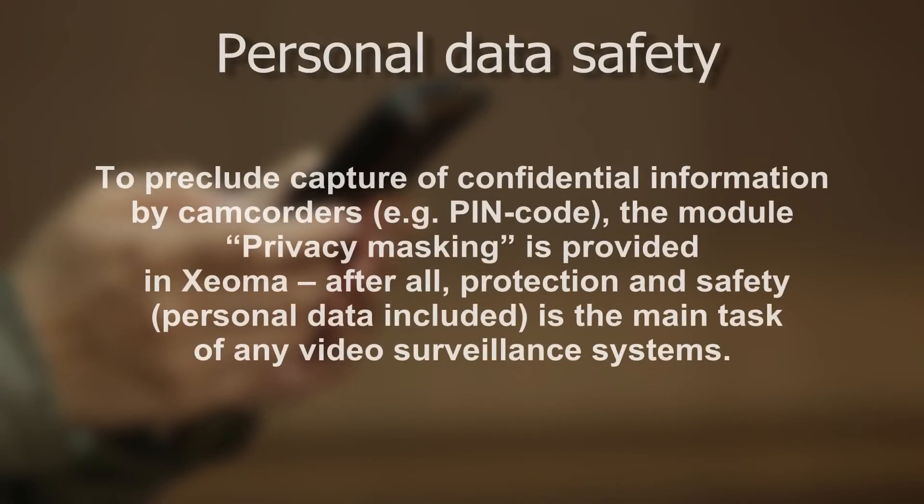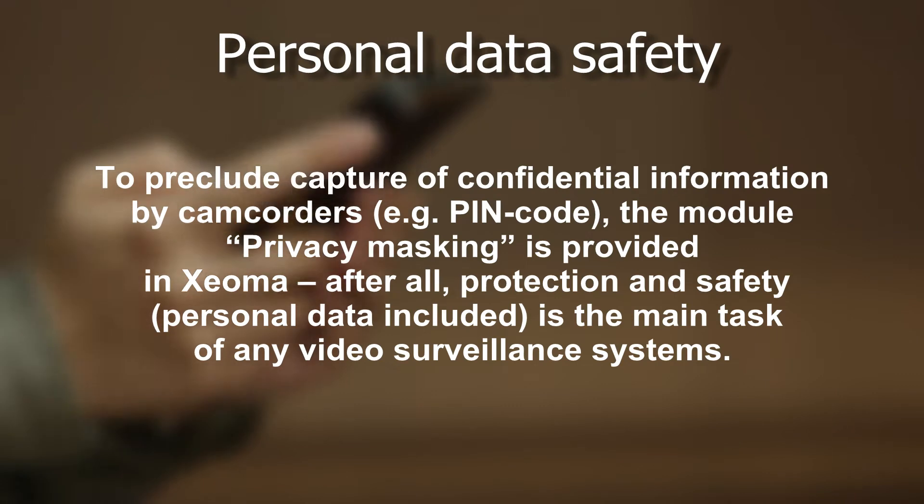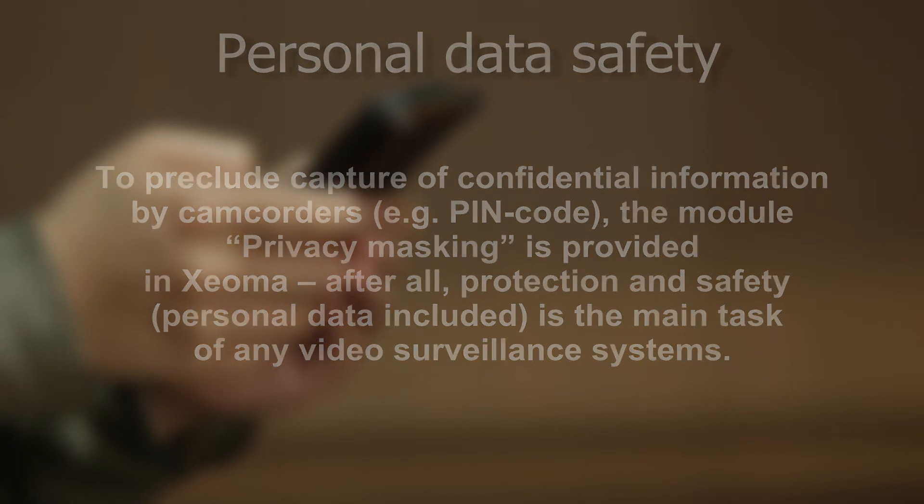Personal data safety: to preclude capture of confidential information by camcorders — for example, a PIN code — the privacy masking module is provided in Xeoma. After all, protection and safety, personal data included, is the main task of any video surveillance system.